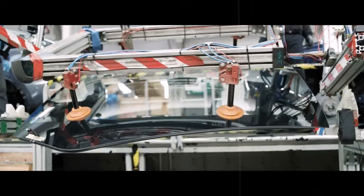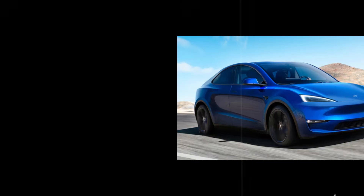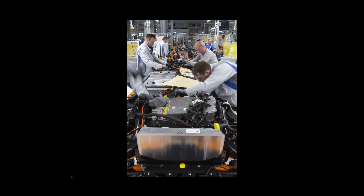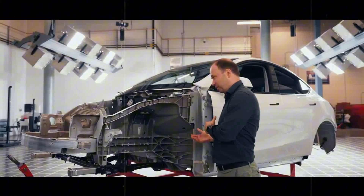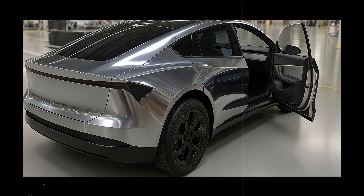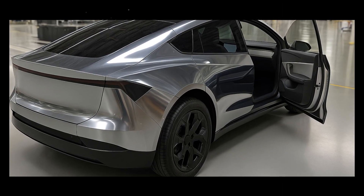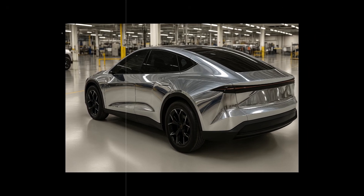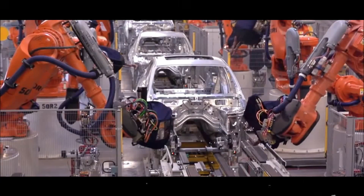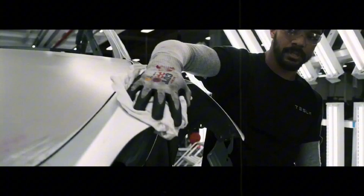The Model 2's wheels weren't chosen solely for their looks, but to transform the way a compact car handles on the road. Available in sizes between 18 and 19 inches, they offer a balance between stability and efficiency. Tesla found a size that inspires confidence without compromising energy consumption, creating a feeling that the car is always firmly planted on the road — a detail that completely changes the driving experience.